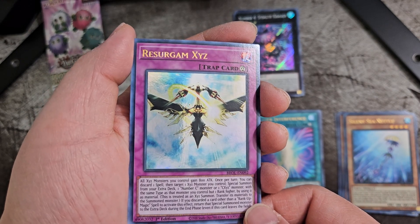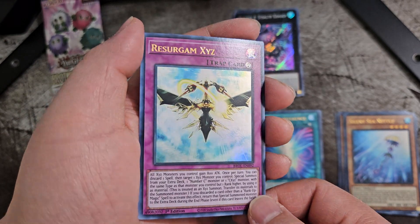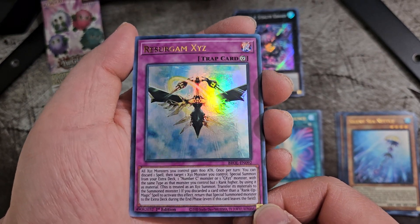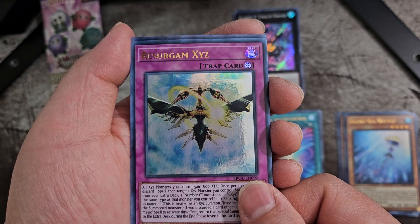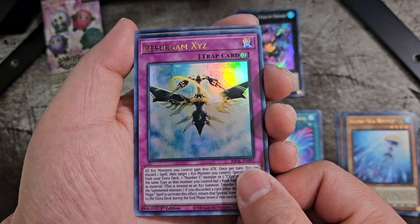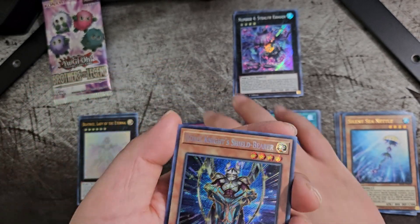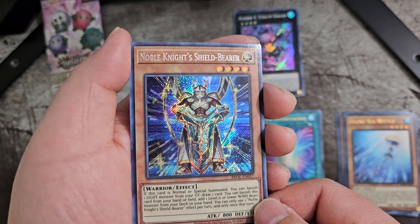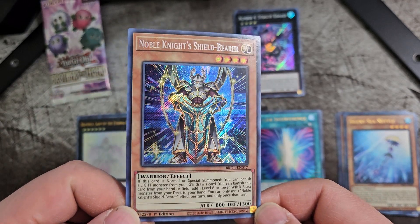Resurgum Exes — how do we pronounce it? I'm sorry if I'm pronouncing it wrong and butchering the name. And our secret rare, I believe — yeah, this is our secret rare: Noble Knight's Shield Bearer. Pretty.